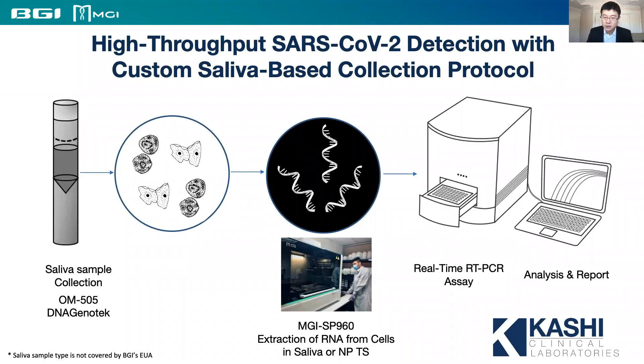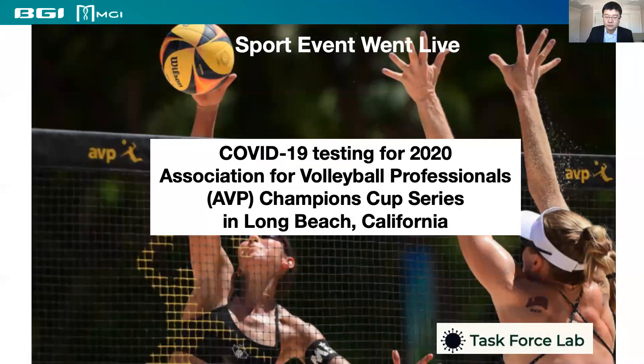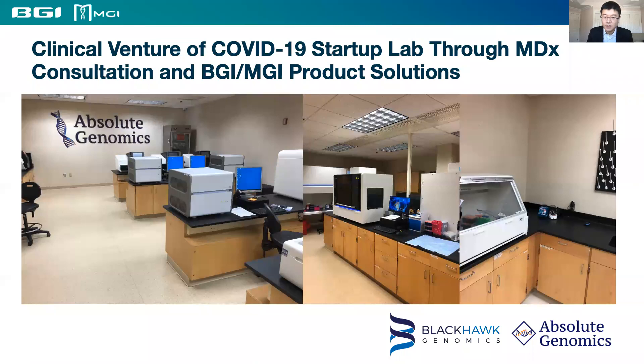The Kashi Clinical Laboratory in Portland, Oregon adopted our workflow and further validated saliva testing methods for high-throughput SARS-CoV-2 testing using saliva samples. The Task Force Lab in Southern California used BGI and MGI products to provide testing for the 2020 Association for Volleyball Professional Champions Cup Series in Long Beach, California. We also supported clinical lab consultant Black Hawk Genomics to establish a new CLIA lab, Absolute Genomics, in St. Louis, building a high-throughput COVID testing solution from scratch in a very short time frame.